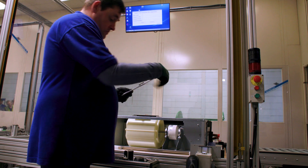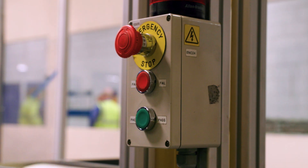Along each production line, every product undergoes rigorous quality control checks.